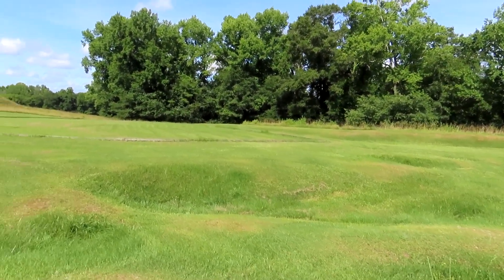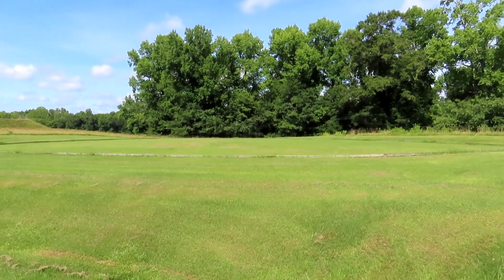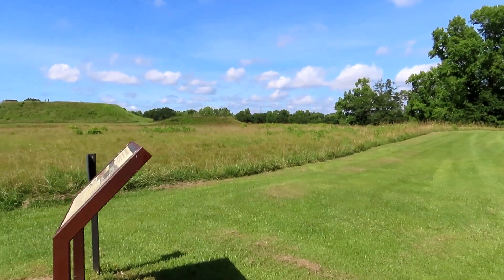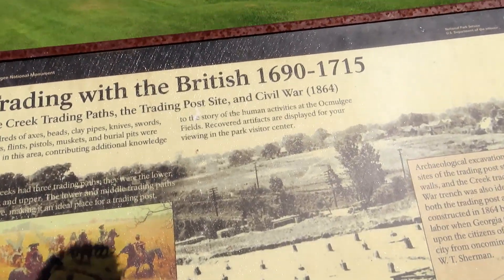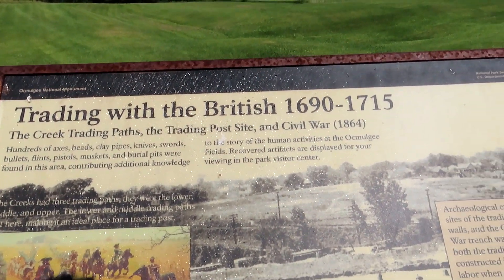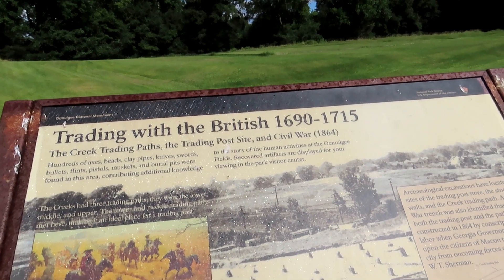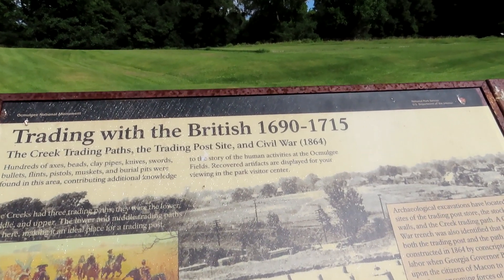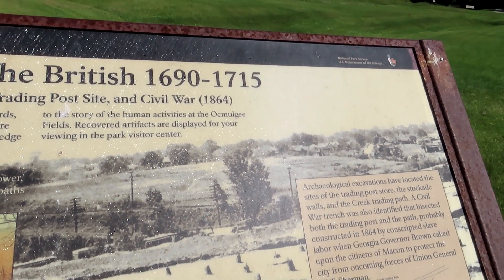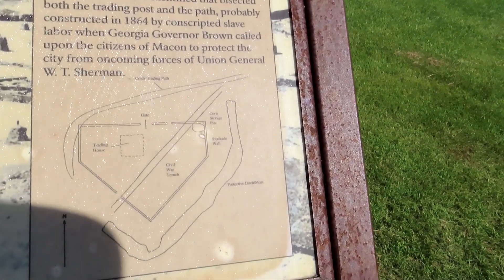On the side of the trail, they've got the outline of where there used to be a trading post back in the early 1600s to 1800s when the traders came through and traded with the Indians. Trading with the British, 1690 to 1715 — the Creek Trading Paths and the Trading Post Site. Hundreds of axes, beads, clay pipes, knives, swords, bullets, flint pistols, muskets, and burial parts were found in this area, contributing additional knowledge to the story of human activities at Ocmulgee Fields. Recovered artifacts are on display at the Park Visitor Center.